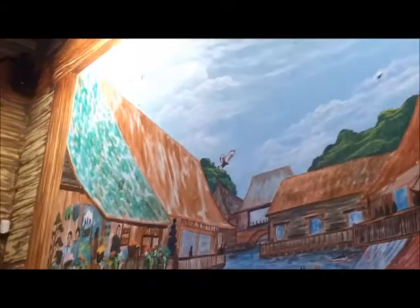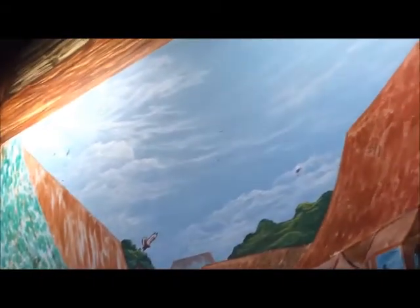The height of this mural is approximately 20 feet tall, so it's a pretty large window.